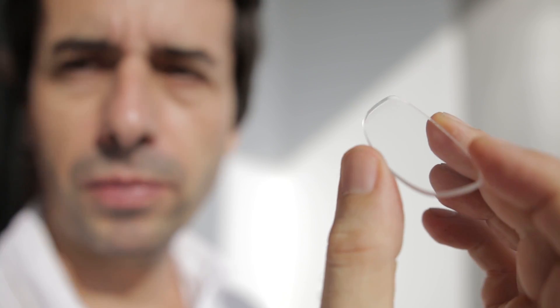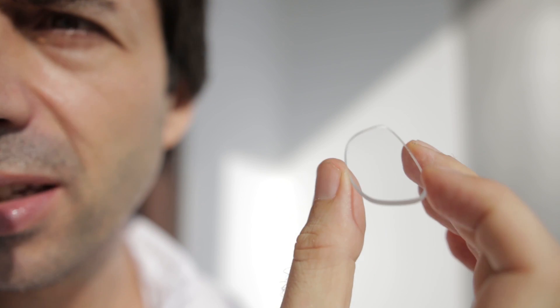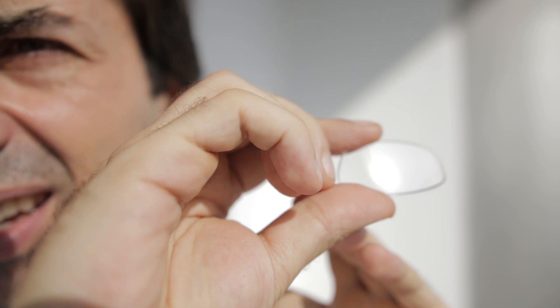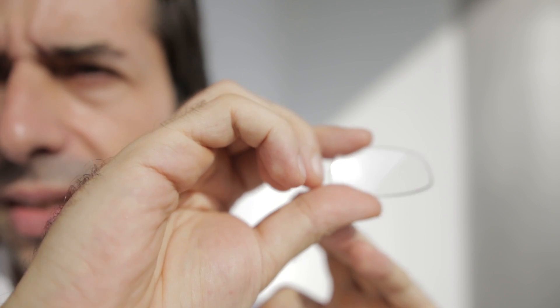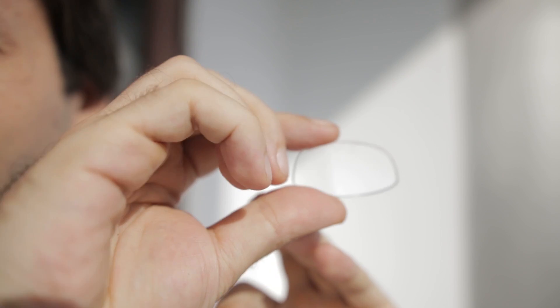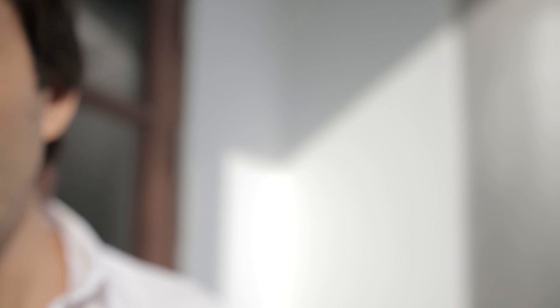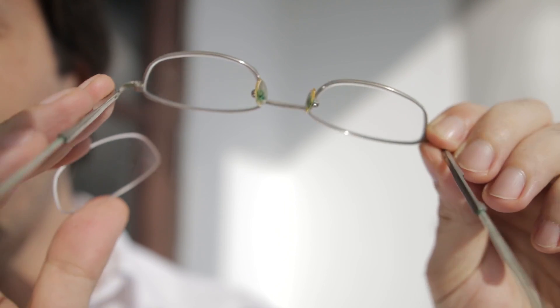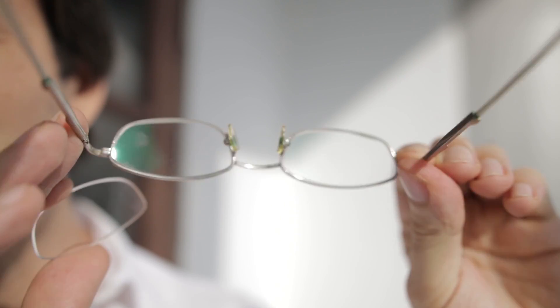I brought them outside just so you can see it. In outdoor lighting nothing is ever as bad as indoors. This is all the reflection you get in the non-anti-reflective coated glasses, and that's just not great. When you compare it to ones that have anti-reflective coating, there's almost no glare.